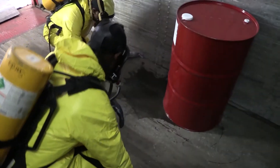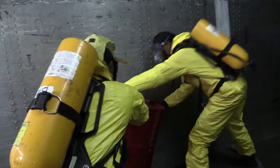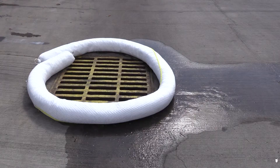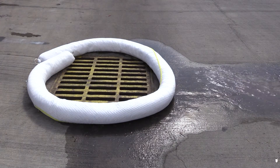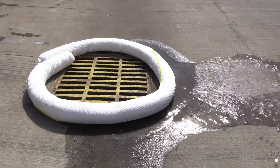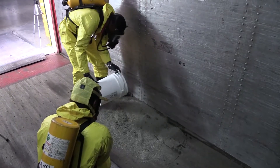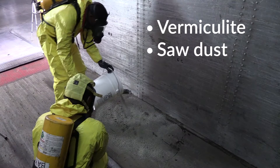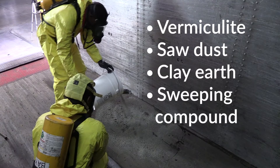In the event of a product spill, activate your emergency response plan and stop the flow of product from the source if this can be accomplished safely. Do not allow spilled TDI to flow into drains or sewers. TDI will react with water and could obstruct the flow and clog the drain. To stop the spread of the spilled material, use absorbent materials such as vermiculite, sawdust, clay earth, sweeping compound, or sand to create a barrier around the spill or the inlet to the sewer or drain.